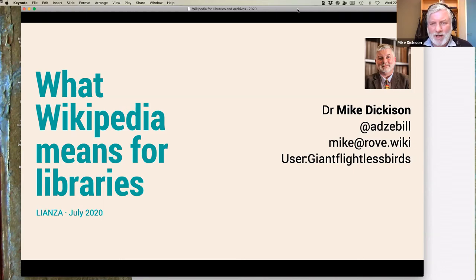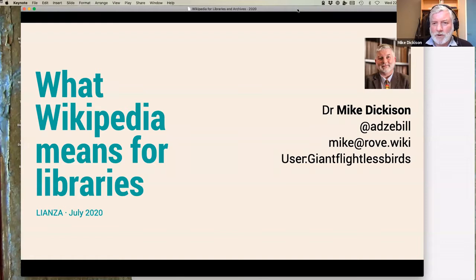So I'm now contactable at the new company name of Rove, since I'm not at the Wikimedia Foundation anymore. Feel free to drop me an email if you have any questions on these topics. My username on Wikipedia is GiantFlightlessBirds, and you can always find me on Twitter at adsbill. The reason we're doing this is that Wikipedia is the first port of call for so many queries from our users, our patrons — it's where they're going straight away for information.